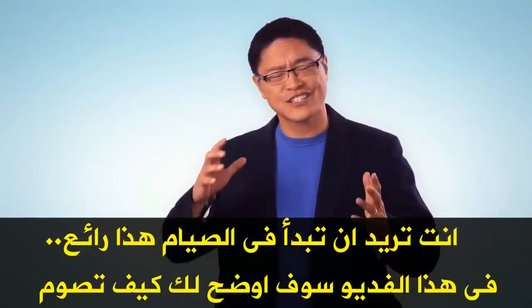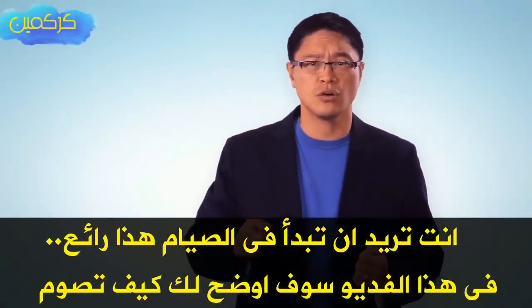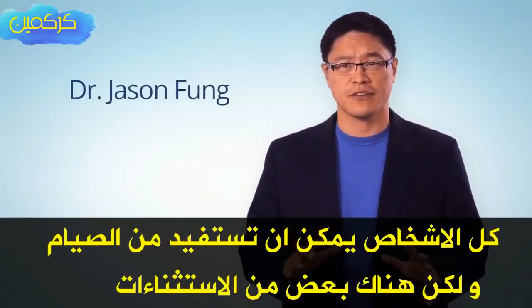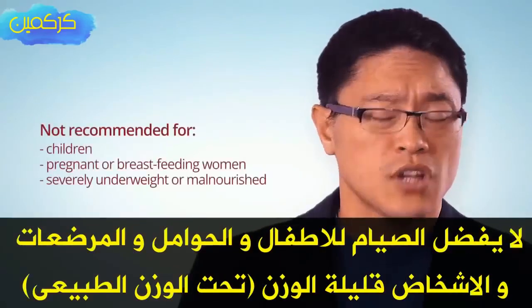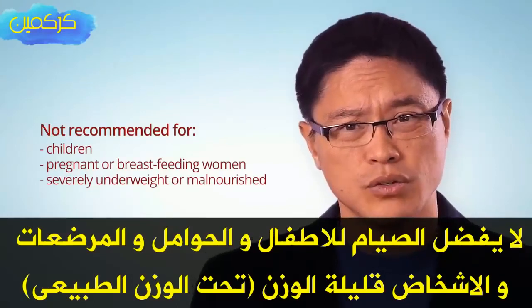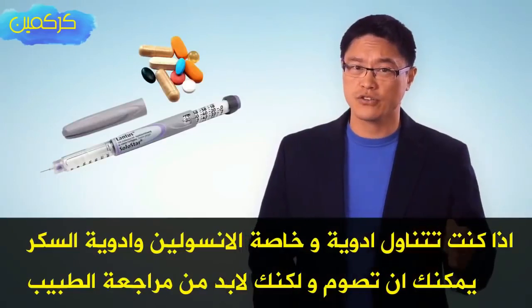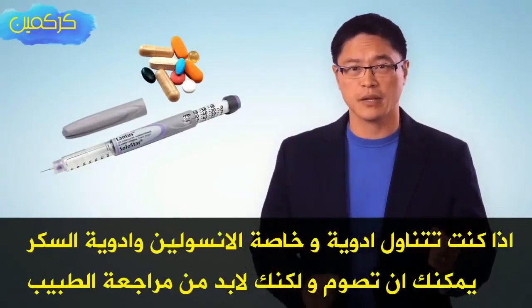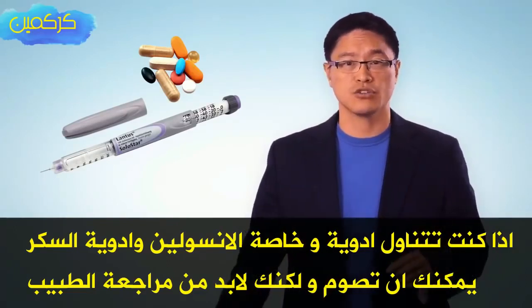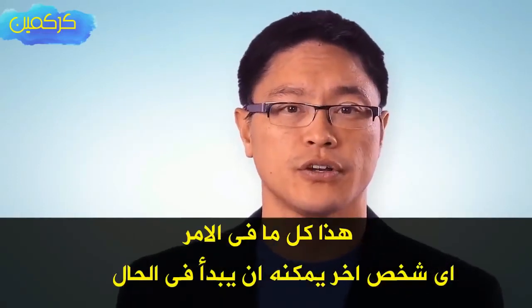You want to start fasting? Almost everybody can benefit from fasting, but there are a few exceptions. It's not recommended for children, pregnant or breastfeeding women, or those severely underweight or malnourished. If you're taking medications — especially insulin or diabetic medications — you can still fast, but you need to clear it with your physician first. And that's it. Everybody else can get started right away.